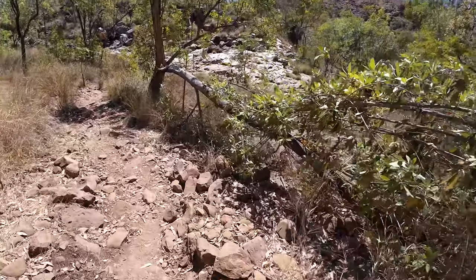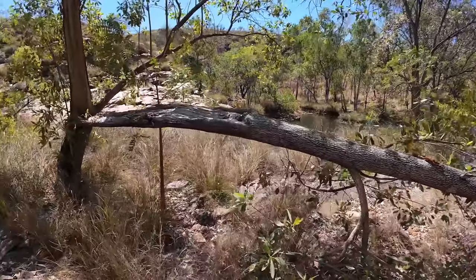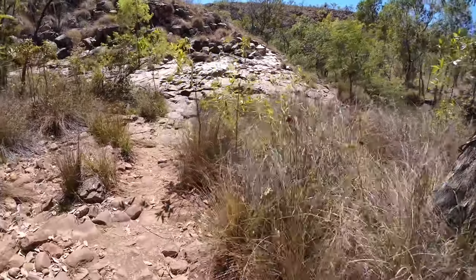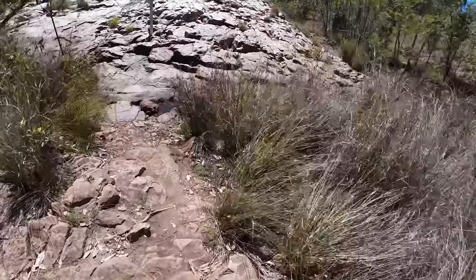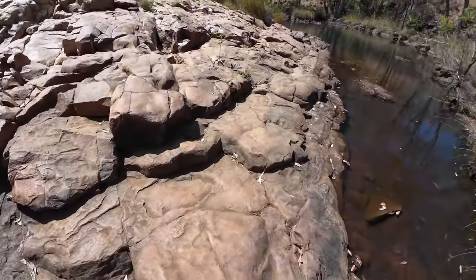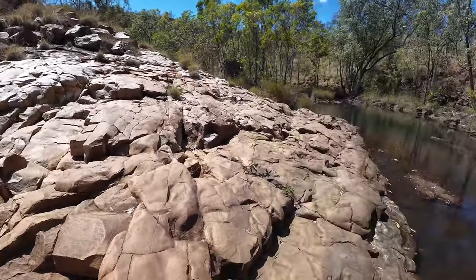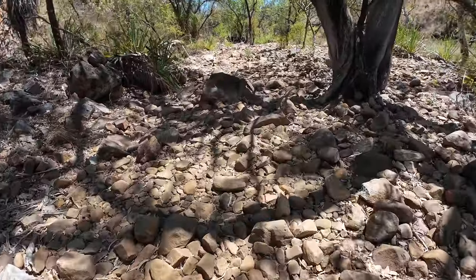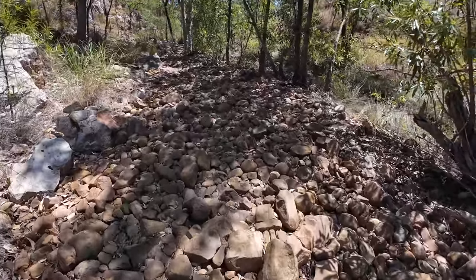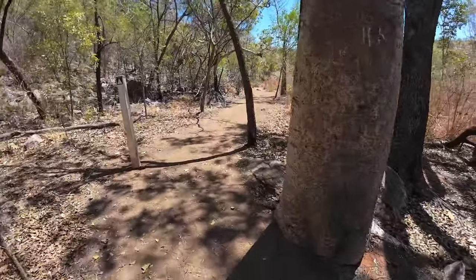We've got some water on the side here. I think we're climbing around those rocks. This is very beautiful, isn't it? I'm assuming this is the creek bed - it's obviously dry at this time of year. You actually could walk it, though it's not very comfy on your feet. Walking on sand now, it's a lot easier.